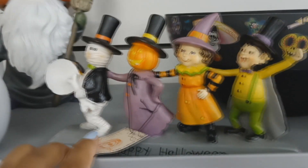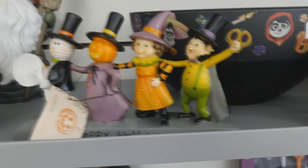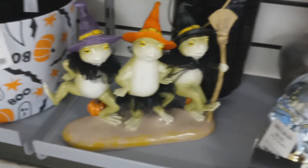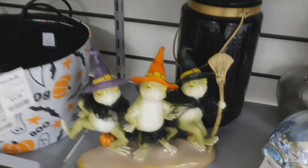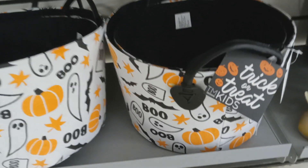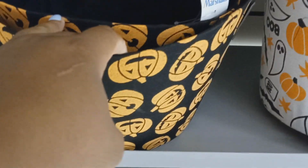You got your little knickknacks with the mummy, the pumpkin, the vampire, and the witch. It says 'Happy Halloween.' You got little frogs. Got some trick-or-treat bags — one with ghosts and pumpkins, one with just pumpkins. They're different sizes, three different sizes. The biggest one is $8.